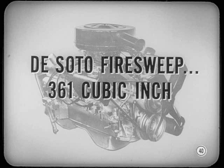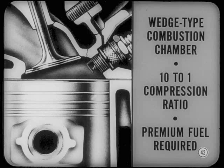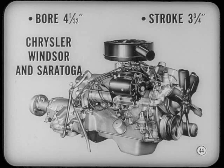A 4-barrel carburetor is available as optional equipment on the DeSoto Fire Sweep. The next engine is a 383-cubic-inch V8 made in two models using different bore and stroke combinations. Both have wedge-type combustion chambers and a 10-to-1 compression ratio and require premium fuel. One has a bore of 4¼ inches and a stroke of 3⅜ inches, used in the DeSoto FireDome, FireFlight, and Adventurer models and in the Dodge D500. The other has a bore of 4⅓ inches and a stroke of 3¾ inches, used in the Chrysler Windsor and Saratoga models.